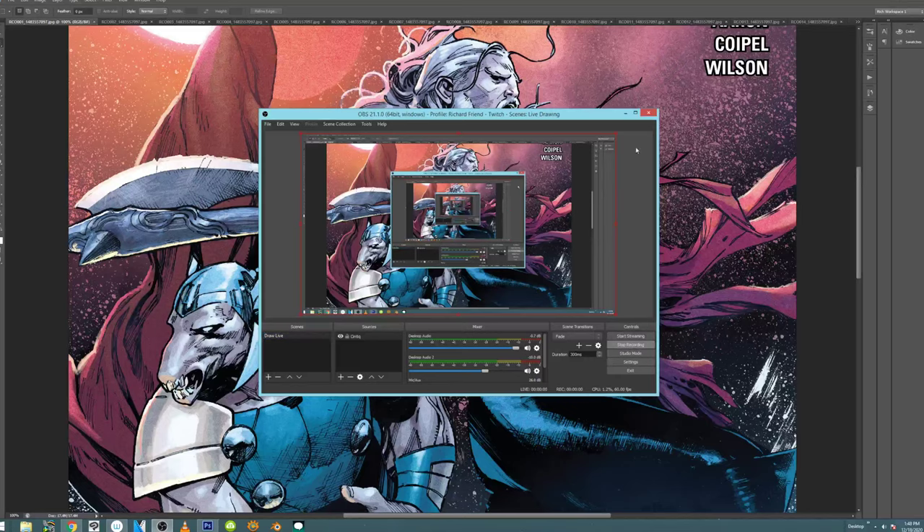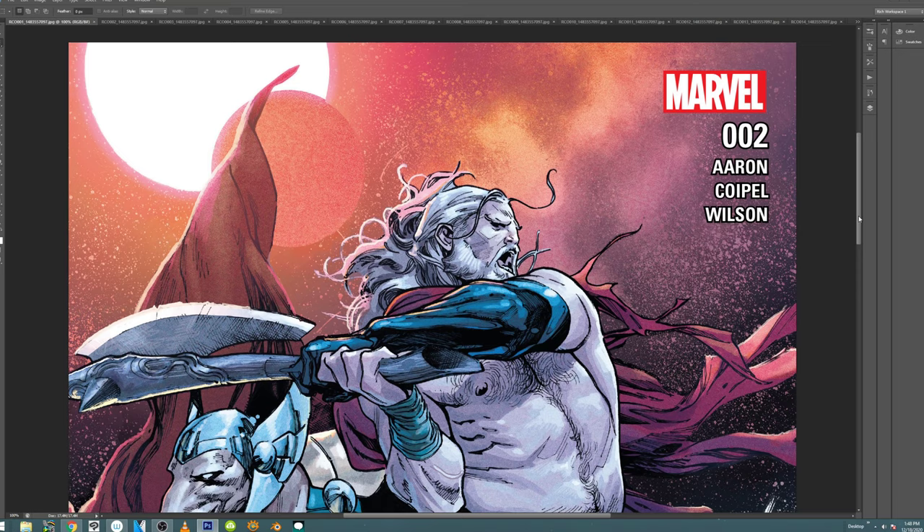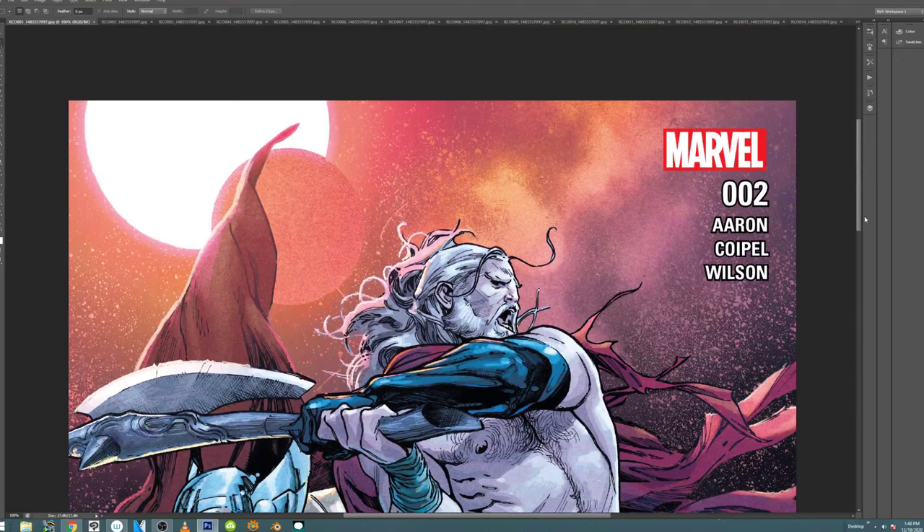Hey, what is up everyone? It is Rich. Welcome to Hot Takes, episode 2. Today we are going to look at Olivier Coypel's The Unworthy Thor, issue number 2, penciled and inked by Olivier Coypel.